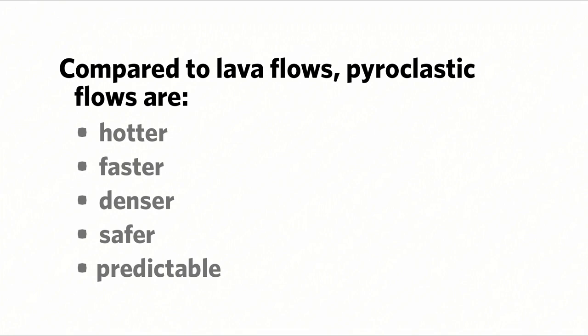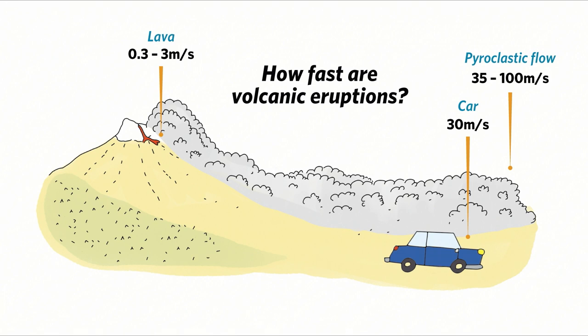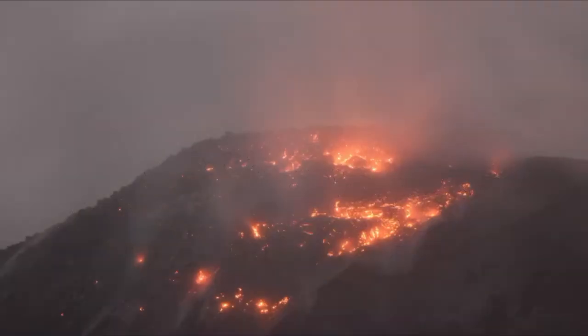Let's check in with our visitors for a live poll. Viewers, tell us: compared to lava flows, pyroclastic flows are hotter, faster, denser, safer, or predictable? 89% of you think pyroclastic flows are faster — and that's right. Pyroclastic flows move at very high speed — 30, 50, or even 100 meters per second, which is 3 to 10 times faster than the fastest person can run. Whereas lava flows oftentimes move at less than a meter per second — something you could walk away from, whereas a pyroclastic flow is something even a car might not be able to escape.